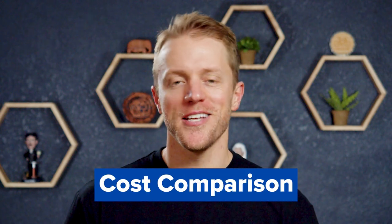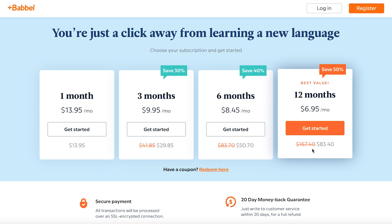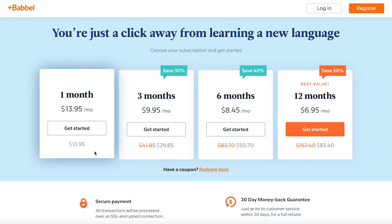Let's kick this video off with pricing, since that's always an important decision factor. Babbel offers a few different subscription plans, ranging from around $7 per month for their one-year plan up to $14 per month for their pay-as-you-go plan. Or you can purchase a lifetime pass, which includes access to all Babbel languages for around $300. It really just depends on how long you want to commit to and pay for in advance.